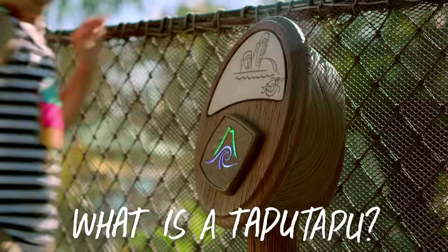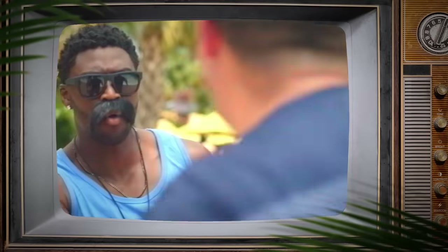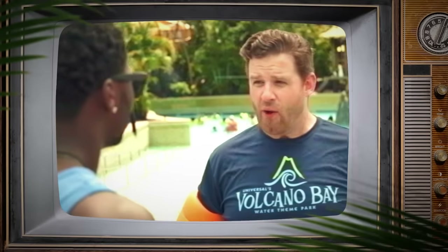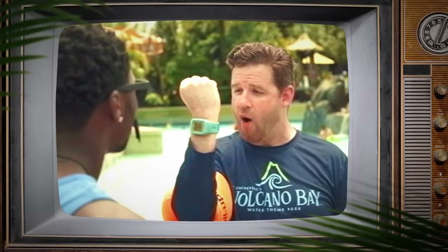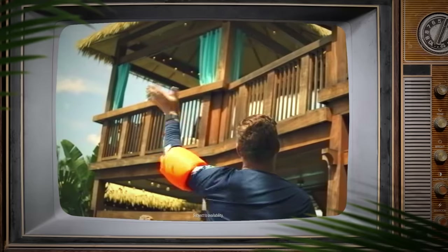So what is a Tapu Tapu? Short answer — it's your key to a great time here at Volcano Bay. It's a wearable that allows you to hop into the Virtual Line Experience at most of the Volcano Bay attractions. Just tap at the attraction and boom, you're in the Virtual Line. Tapu Tapu will vibrate when it's time for you to return. While you wait, you can play in the sand, get something to eat or drink, or rent a cabana. Tapu Tapu!